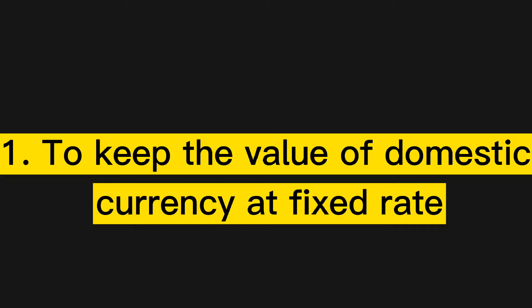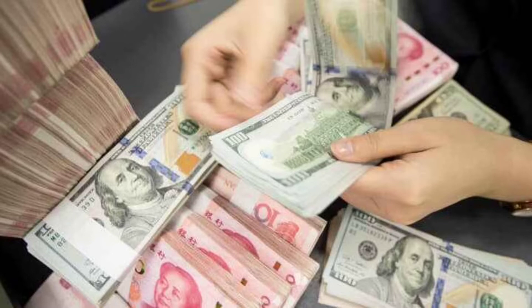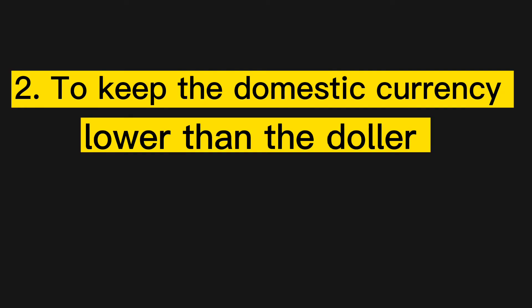1. To keep the value of a domestic currency at a fixed rate. China pegs the value of the yuan to the US dollar. By stockpiling dollars, it increases the dollar value versus the yuan, thereby increasing sales by making Chinese exports cheaper than American-made goods, keeping the domestic currency lower than the dollar.